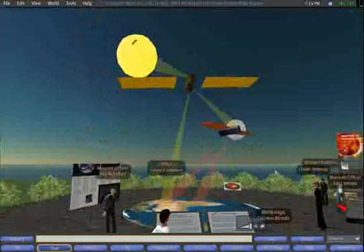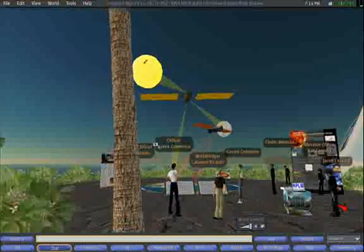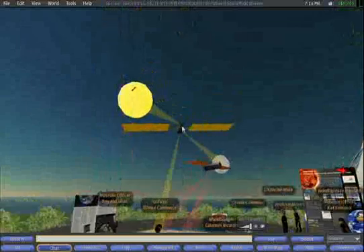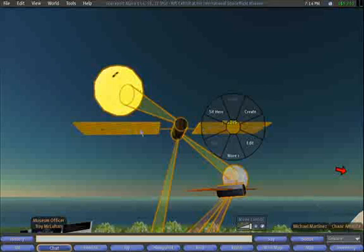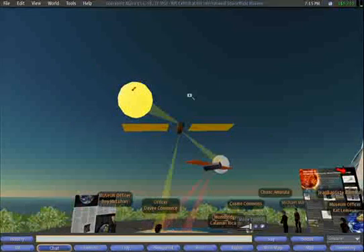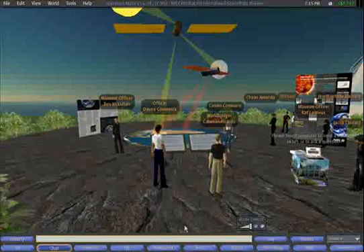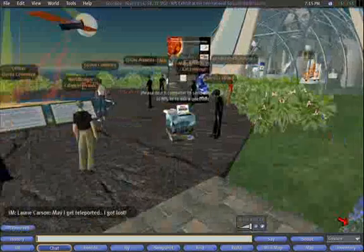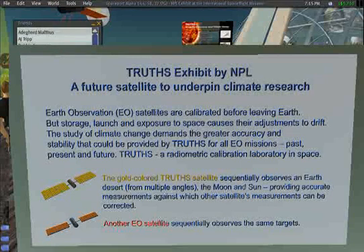TRUTH is a satellite that is a calibration lab in space. What it does is establish targets that do not vary in their brightness — like the sun, and actually the moon too, which shines by reflected light from the sun, and also patches on the Earth like specific deserts. This calibration lab in space actually carries what we call a primary standard.